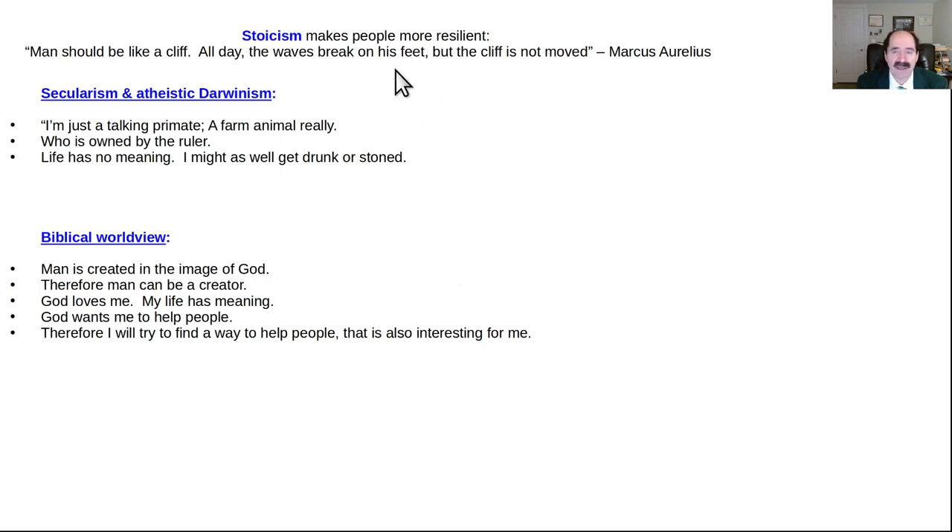Stoicism has some benefits. My favorite Marcus Aurelius quote: 'A man should be like a cliff, and all day long the waves break against his feet, but the cliff is not moved.' All day long you're going to deal with silliness, nonsense, and stupidity. You just do what you have to do to do a good job, be nice, get through the day, but don't take it personally. I learned that as a doctor following around a really good emergency room doctor — he would never be emotionally affected by patients despite very serious acute problems, because he had to stay objective and cool to go from one room to the next and do a good job. He was a great doctor.